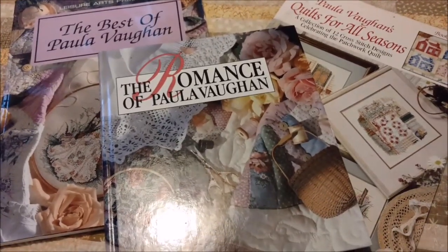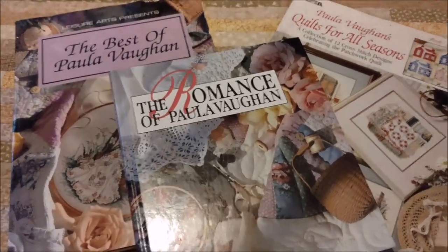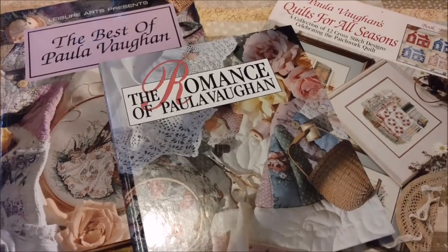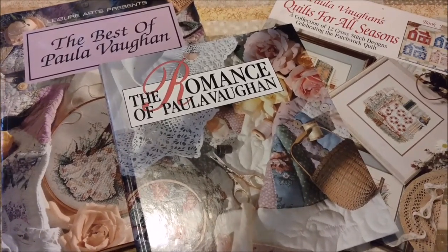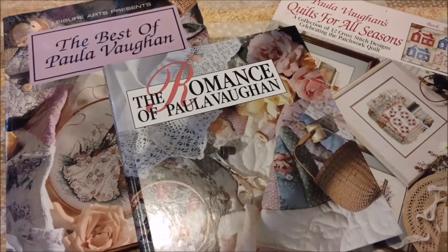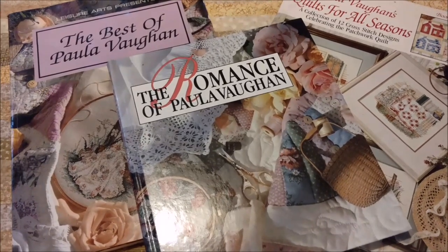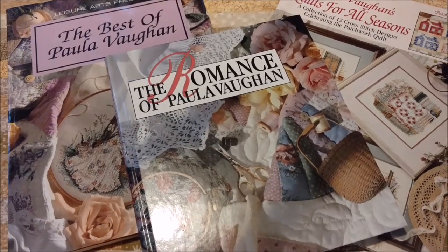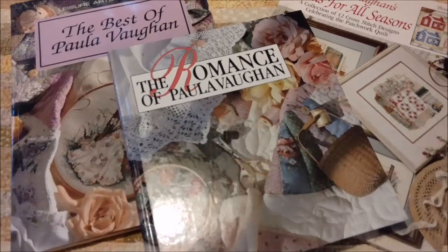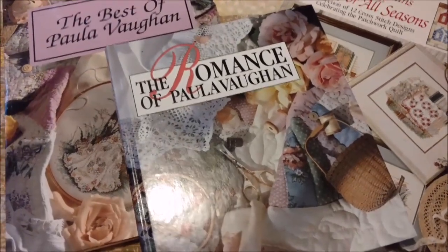If you've been watching my Flosstube videos, you'll know that I have a little bit of an obsession with these. I have been trying to track down the rest of her books, but I know I could go on eBay and order them. That would be an easy way to spend a whole lot of money, and honestly, what are the odds I'm going to finish all or most of the designs in the books I already own? So I'm trying to avoid that at the moment.